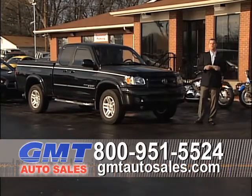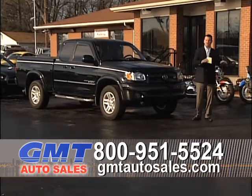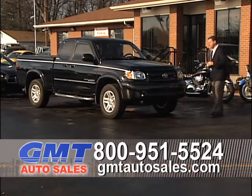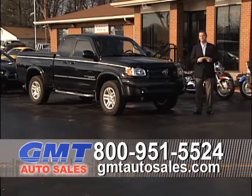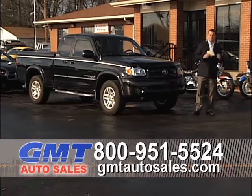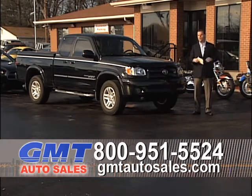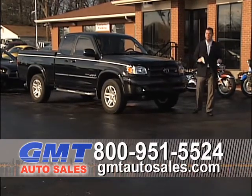It doesn't matter what your credit situation is, we can help you. If you had a bankruptcy, foreclosure, medical bills, lost your job, were out of work for a while and just started back, and got behind on your bills, we can still help you. If you've been to other dealerships and they haven't been able to help you, you haven't been to GMT Auto Sales. We've been in business almost 20 years, and financing is our specialty. If you've been to dealers offering guaranteed financing and then you get there and they've got a bunch of old cars with over 100,000 miles on them — we have late model cars available for people with credit problems.